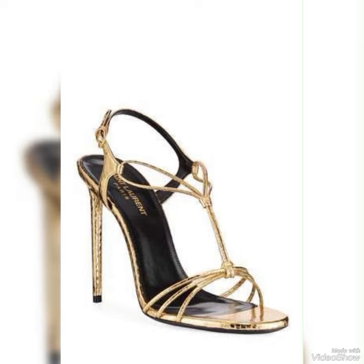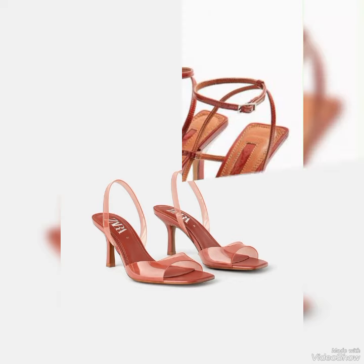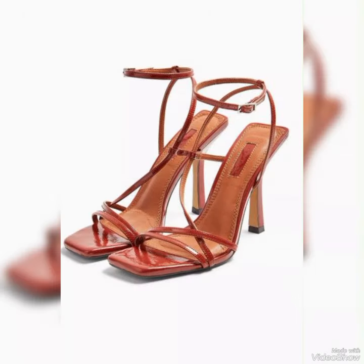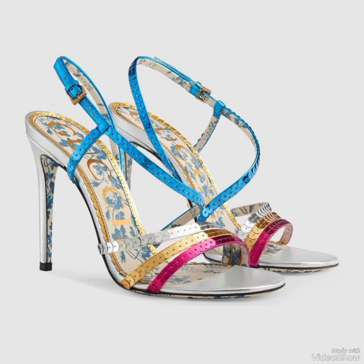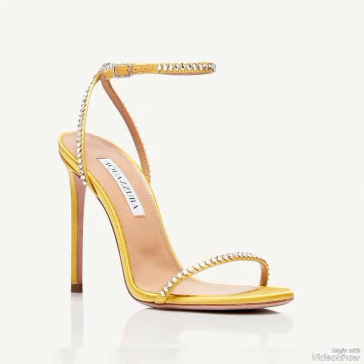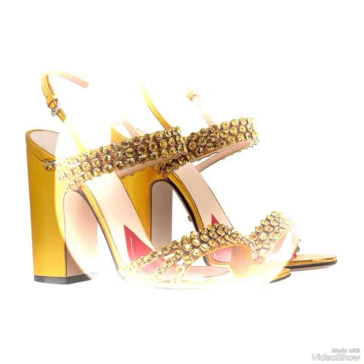Choose from a variety of colors and styles, from classic black to bold and outfit prints. Whether you are dressing up for a night out or adding a touch of elegance to your everyday attire, our high heel sandals are sure to make a statement. Step out in style and comfort with our high heel sandals.